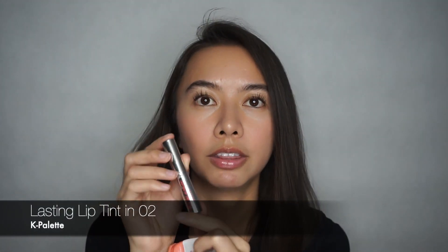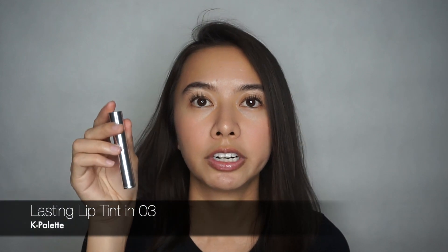Lastly, for my lipstick or lip tint, I tend to match it with my cheeks to give me a monochromatic look. For Cloud Paint in Beam, I like using K-Palette Lasting Lip Tint in shade 02 because it's on the peachier side. But if I'm going to use Cloud Paint in Storm, I would pair it with shade 03 because it's on the rosier side.